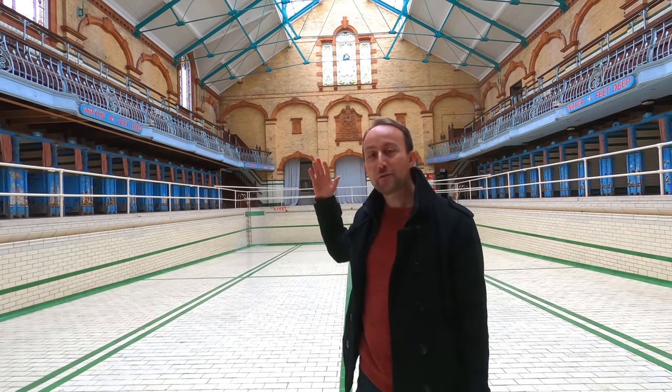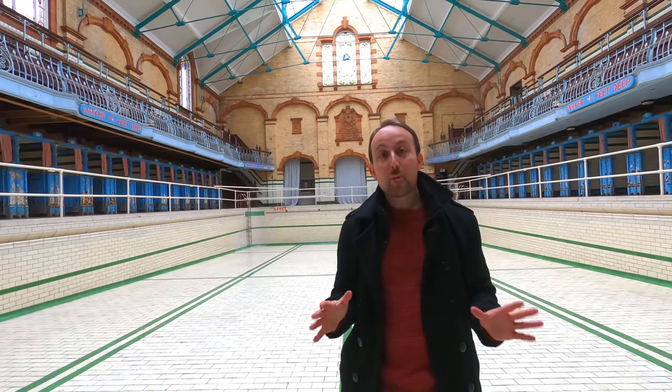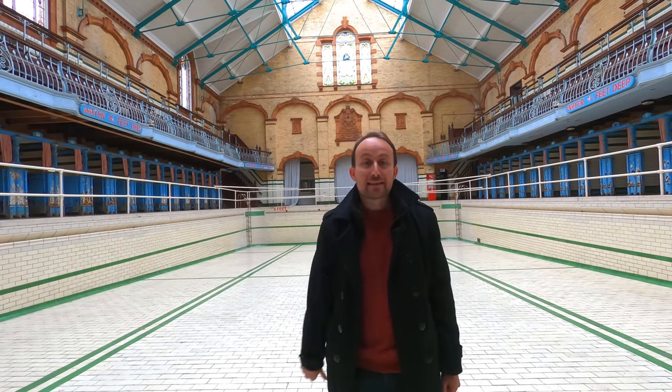Greetings everybody and welcome to Victoria Baths in Manchester, a grand old Edwardian public baths. What we're going to do today is have a good nosey round this absolute gem of a building. So grab your towel, put your cossie on and let's go to the baths.